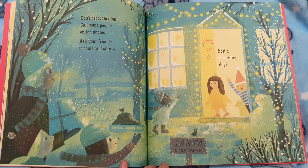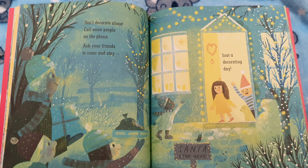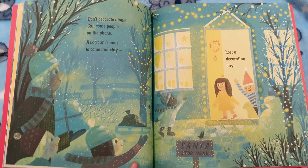Don't decorate alone. Call some people on the phone. Ask your friends to come and stay. Host a decorating day. That sounds like fun.